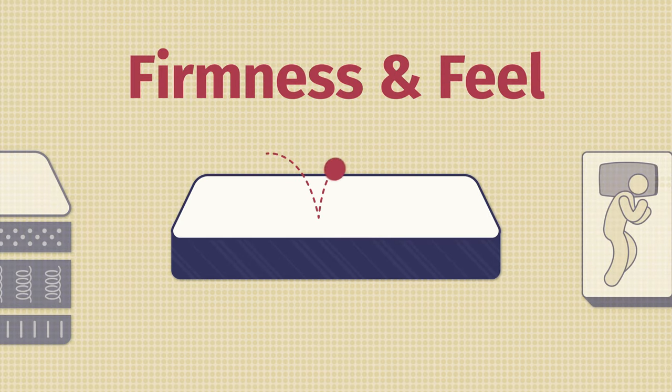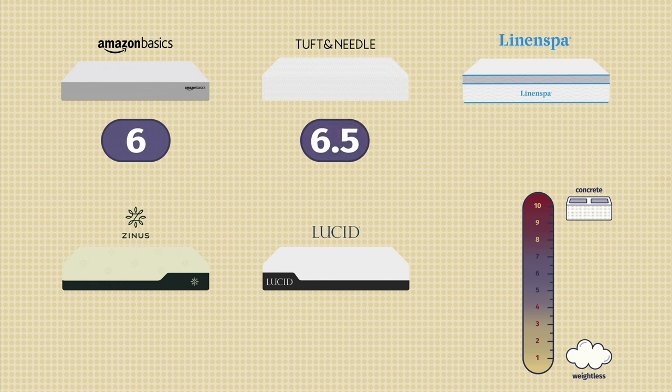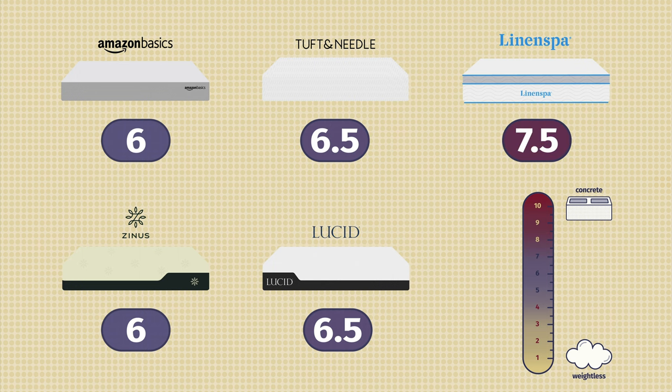Now let's talk about differences in firmness and feel. The Amazon Basics I rated about a 6 out of 10 — just a little bit softer than average. Tuft & Needle is a 6.5, right in that medium firmness range. Zynos was about a 6 as well, a little bit softer than average. The Lucid was a 6.5, right in the middle of the firmness range. The Linen Spa was the most firm at about a 7.5 — definitely a little bit firmer than average.